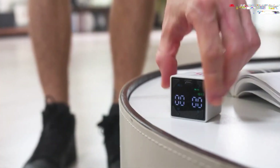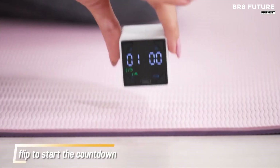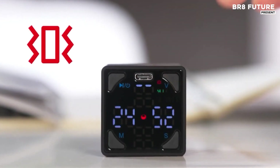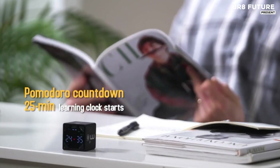Its intuitive design allows you to effortlessly control work intervals, making it a great companion for tasks such as Pomodoro sessions, egg timers, or general countdown functions. This digital timer features a minimalist interface with clear, user-friendly controls.